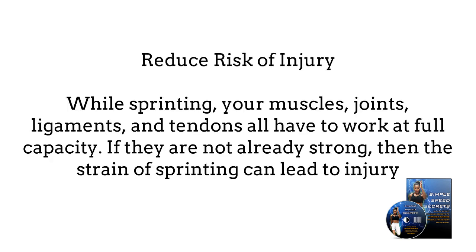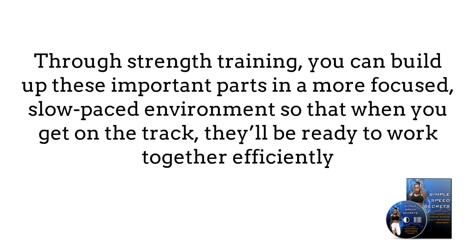Number 3: Reduce risk of injury. While sprinting, your muscles, joints, ligaments, and tendons all have to work at full capacity. If they are not already strong, then the strain of sprinting can lead to injury. Through strength training, you can build up these important parts in a more focused, slow-paced environment, so that when you get to the track, they'll be ready to work together efficiently.